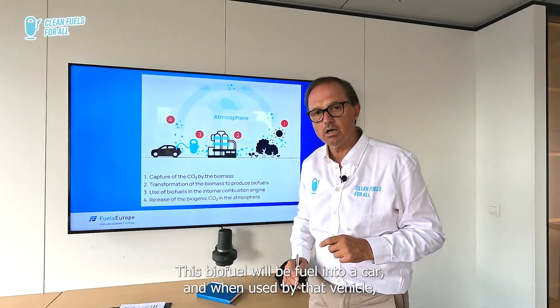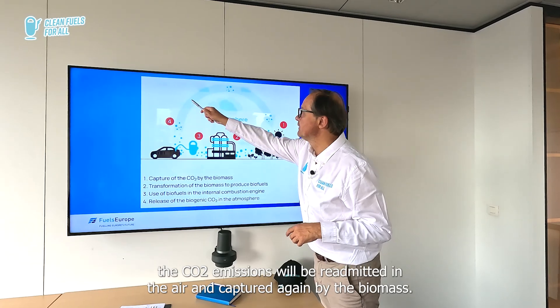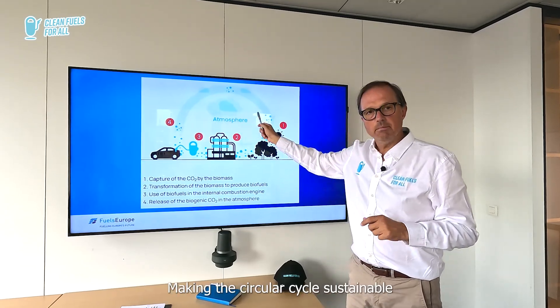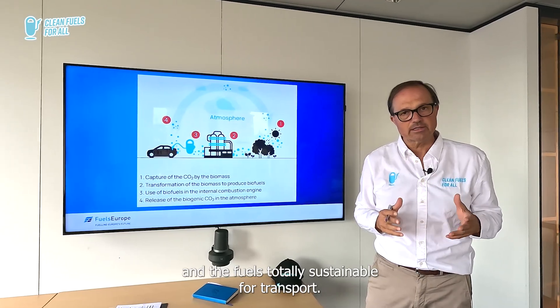This biofuel will be fueled into a car, and when used by that vehicle, the CO2 emissions will be re-emitted in the air and captured again by the biomass. This short cycle makes this circular cycle sustainable and the fuel totally sustainable for transport.